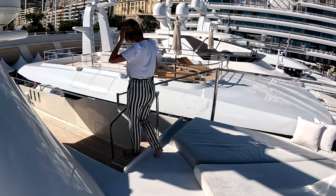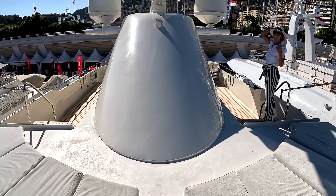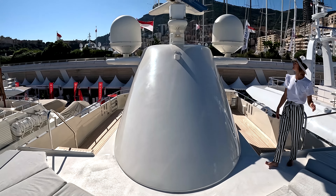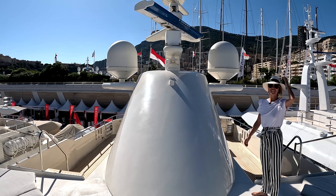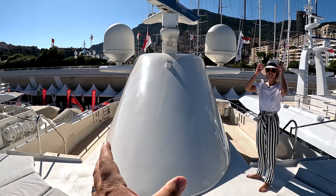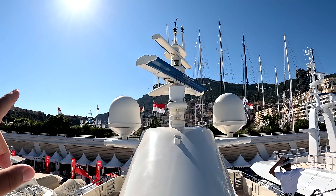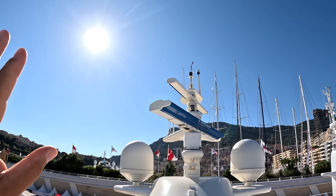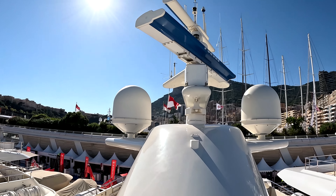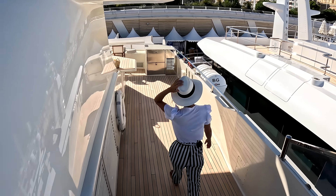Since we're already here — this huge structure, you can't even call it a mast anymore, it's like a whole tower. Look at the base of it — so big. We've got electronic domes, two open array radars, and above that the weather station, all the antennas, a courtesy flag. We're flying the flag of Monaco right now because we are in Monaco.